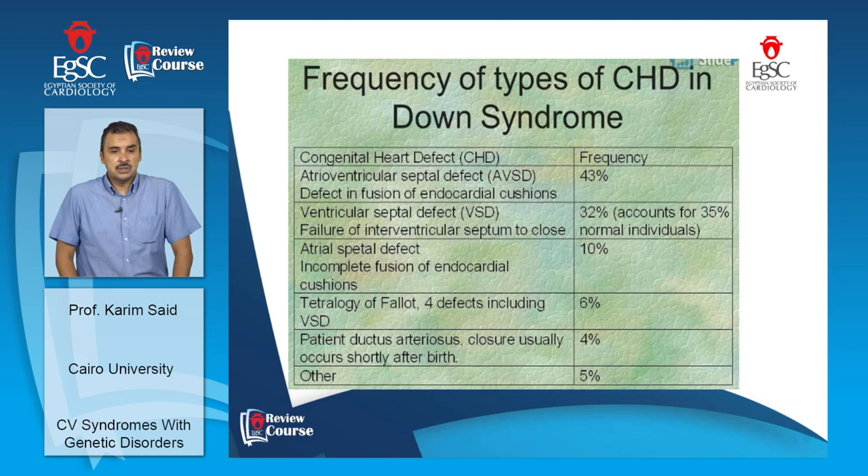Other malformations include tetralogy of Fallot, patent ductus arteriosus, aortic regurgitation, and mitral regurgitation. An important feature in Down syndrome patients is their tendency to develop pulmonary hypertension early and progressively. Any patient with Down syndrome should be screened for congenital heart disease, especially AV canal, with caution regarding Eisenmenger syndrome.